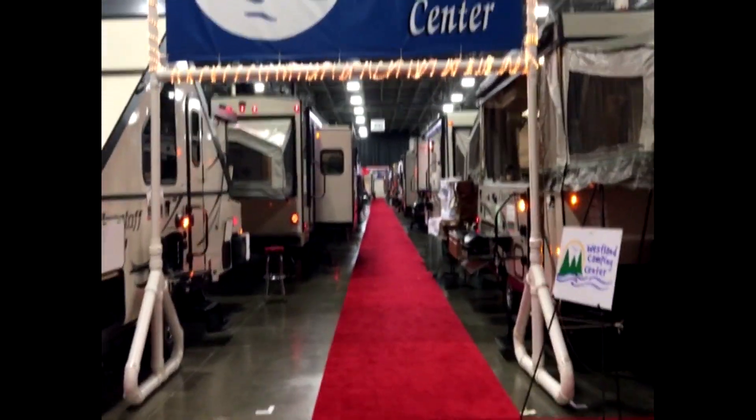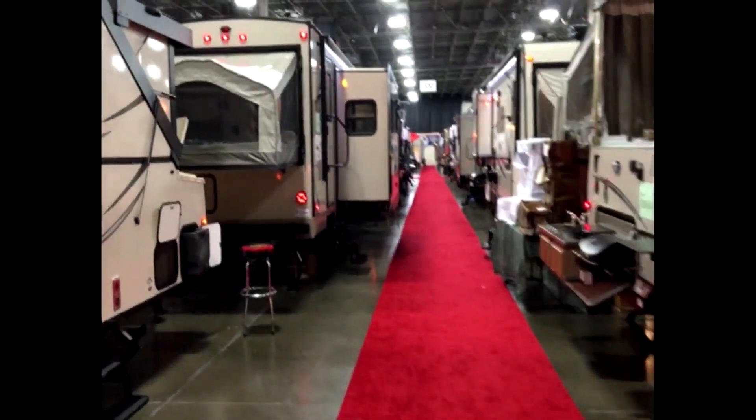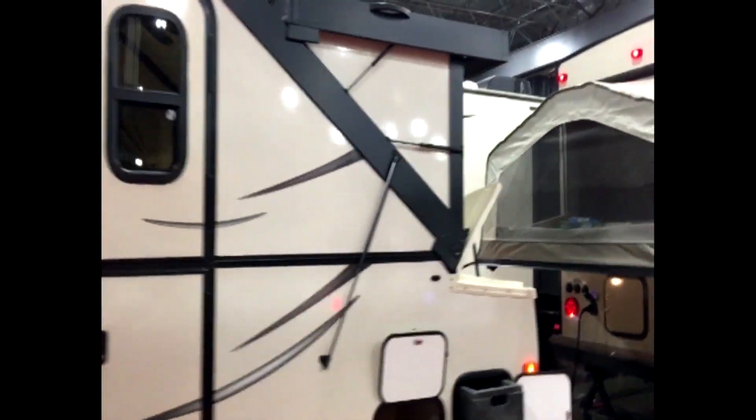Hello, everyone. I am at the Detroit Camper and RV Show at the Suburban Collection Showplace in Novi. This is one of my favorite events because I love to travel, but also it's really like a girl's got a dream, right? Because some of these RVs are just pure luxury. They're beautiful. I'm excited to show you some of the luxury ones, but I also want to show you one that's more affordable.